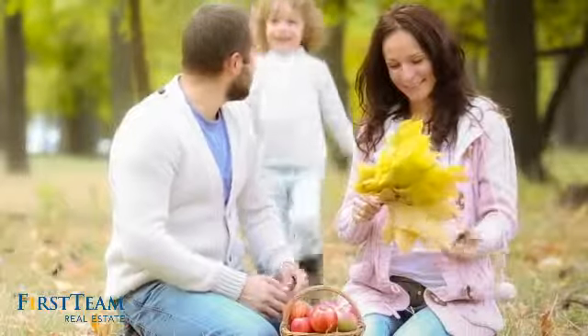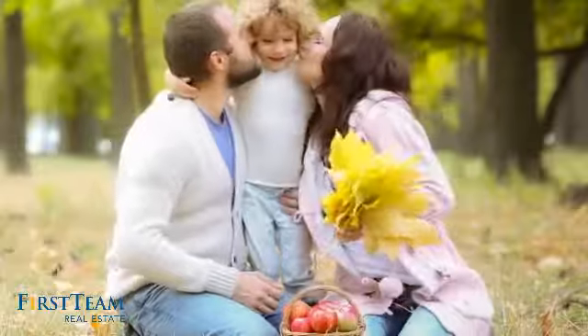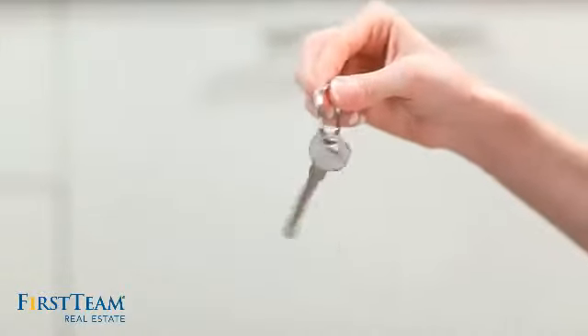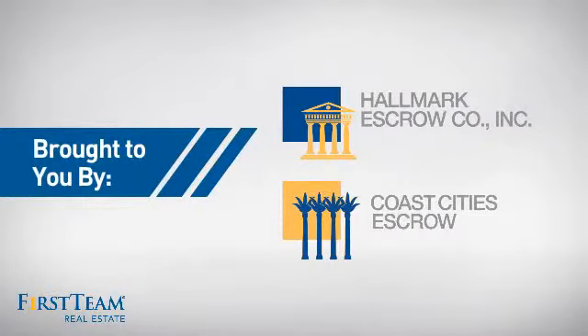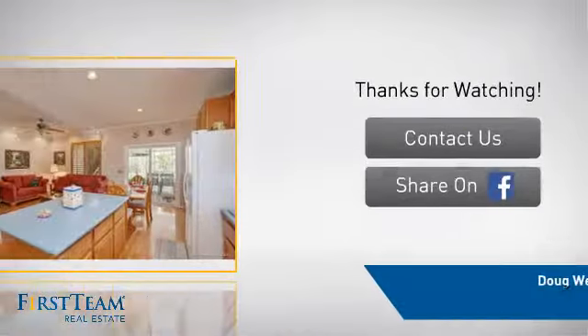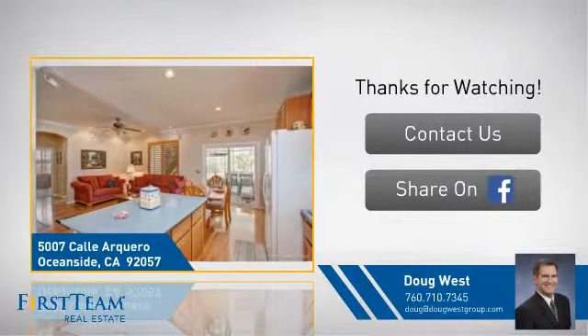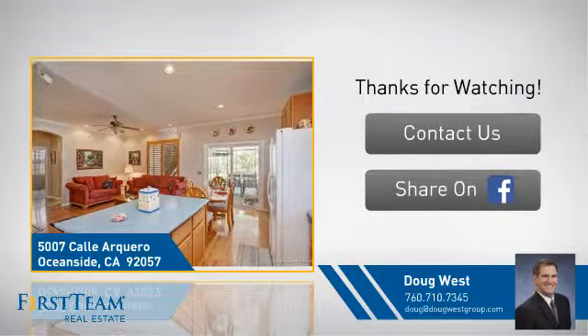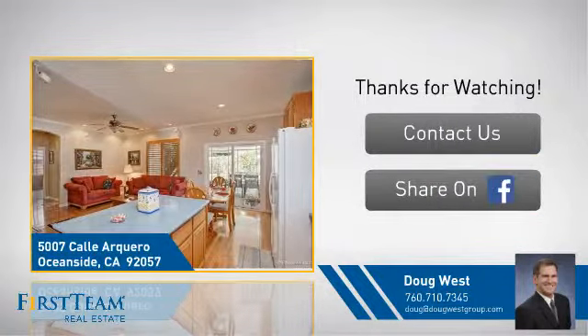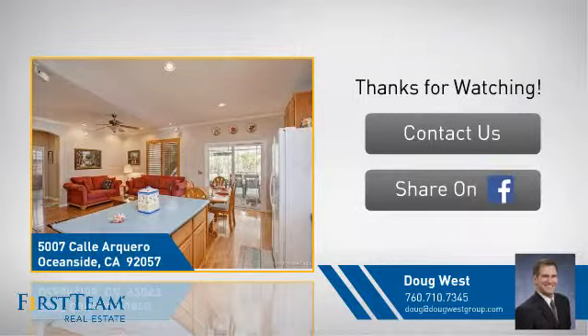All these great features add up to a property that might be not just your next house, but your next home. On behalf of this video's sponsor, thanks for watching. If you're interested in learning more, click on screen to contact us for more information or share this property with your friends. We look forward to hearing from you. We'll see you next time — have a great day!